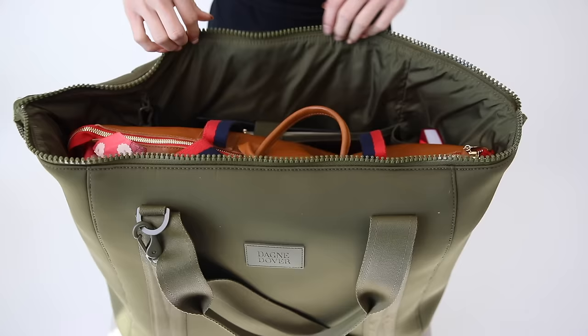Moving on to our travel duffel. I always bring one with me. Even if I'm bringing a really nice leather bag, I will encase it in a duffel or tote bag so that it protects it.